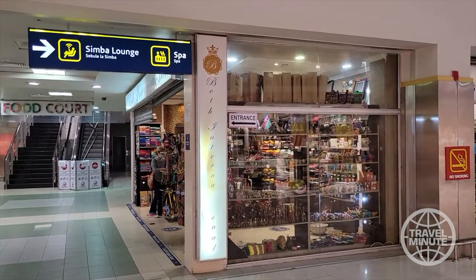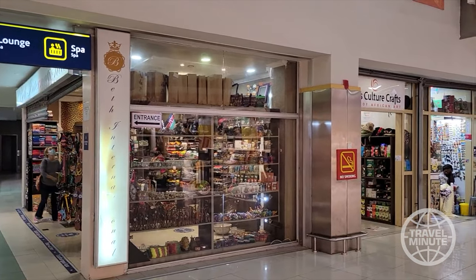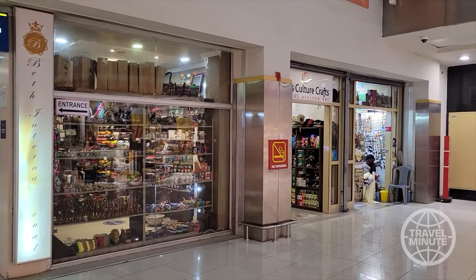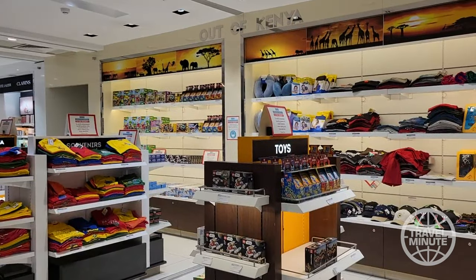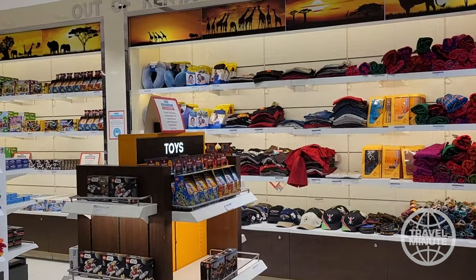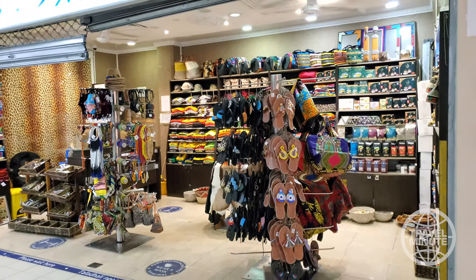And finally, the airport souvenir stores are open at all hours, so don't rush to buy everything you see while on safari in Kenya. You can actually purchase quite a few items at the airport on your way home. To my surprise, the stores at Jomo Kenyatta International were open at 3 a.m. and had many of the items I rushed to buy while on safari, and at cheaper prices.